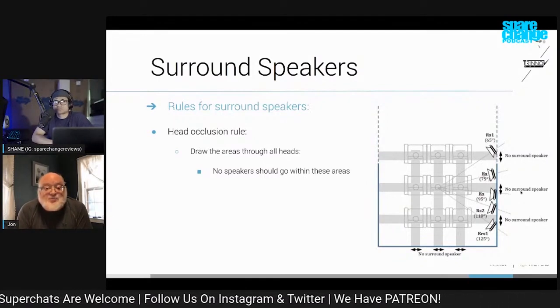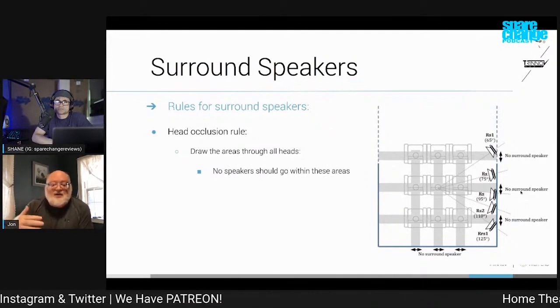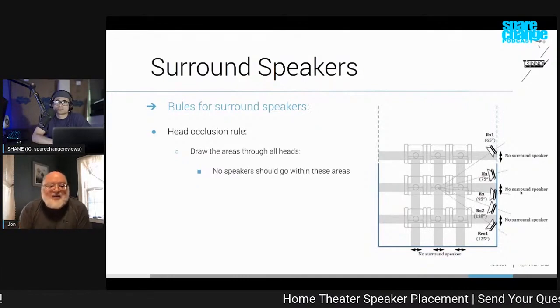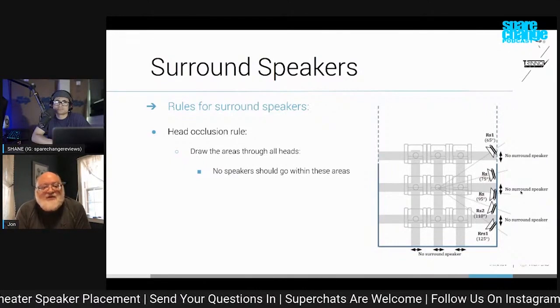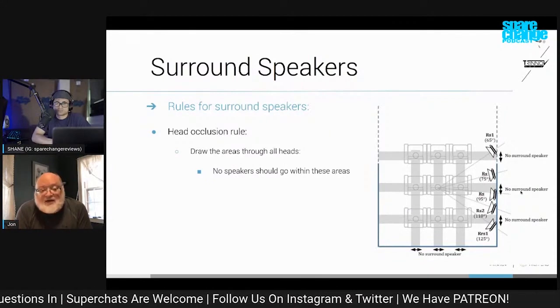The idea was to spray the sound along the wall and actually have a bit of a null in the sound because of the front-to-back cancellation that was aimed at the main listening area. So you would not perceive the speaker as a discrete point of sound, but rather just a more enveloping kind of experience.